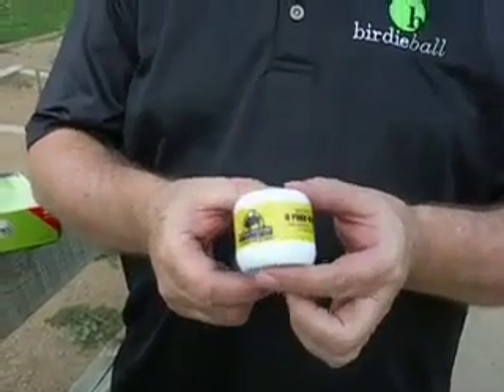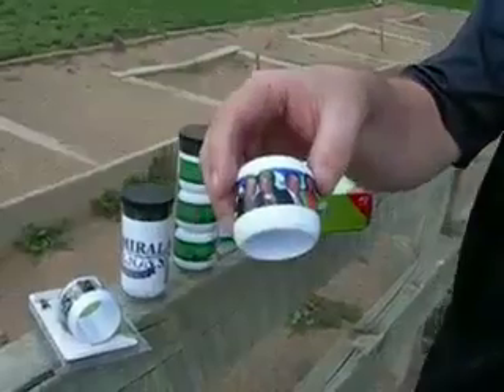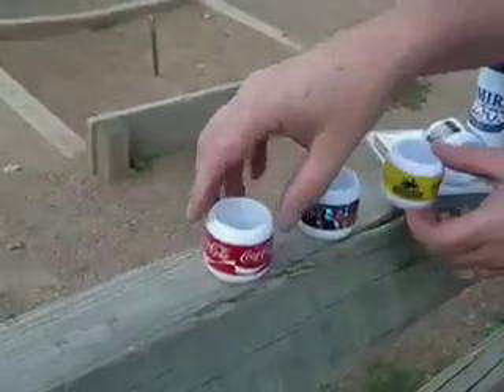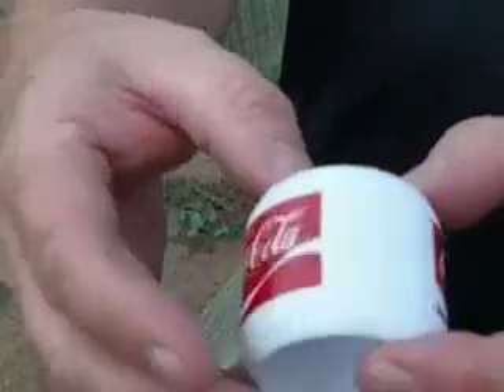So you can use it as a coupon, you can print your company's name, you can even print pictures on the ball. As you can see with this Coca-Cola ball, it's so impressive.